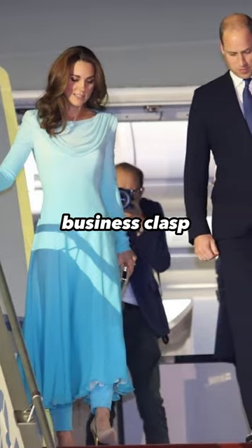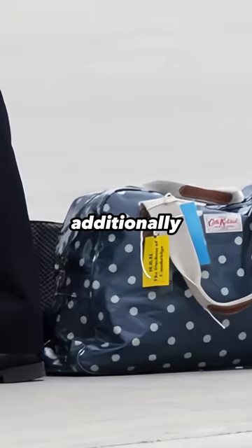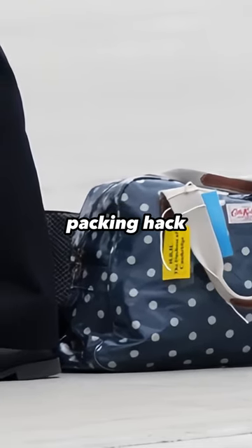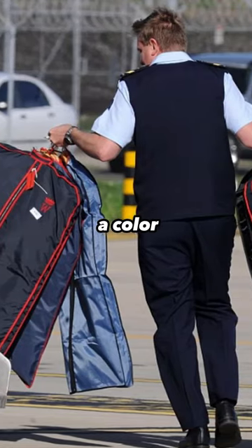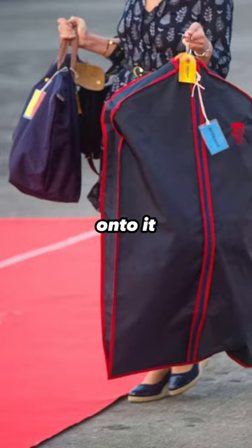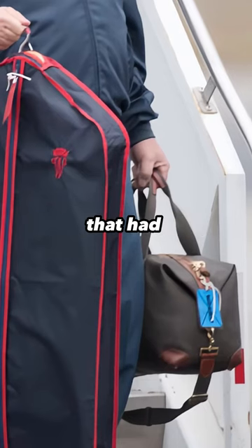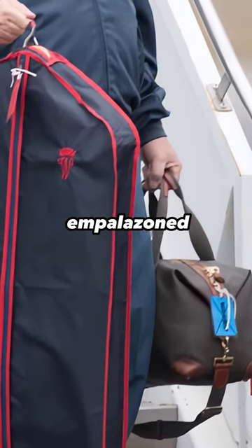On royal tours, they fly business class, so all of Kate's clothing is hung up in a real onboard wardrobe. Additionally, the royal family has a packing hack. Every piece of luggage has a colour-coded tag, with the initial letter of the owner's first name monogrammed onto it. Staff members of Catherine have been pictured using clothing bags that had a blue-stitched sea emblazoned on them.